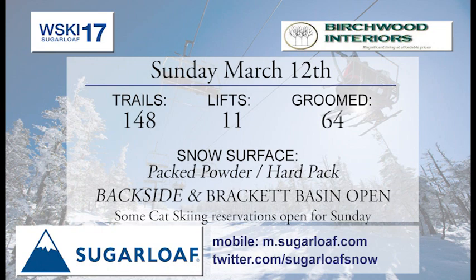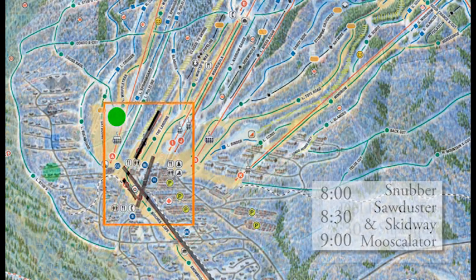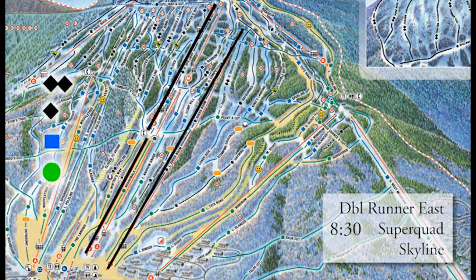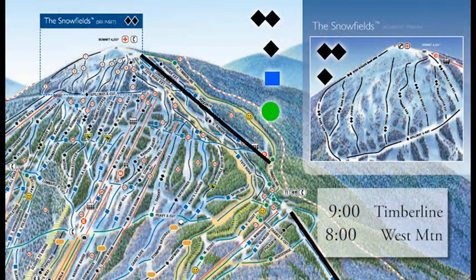We expect to have Snubber at 8 o'clock, Sawduster and Skidway at 8:30. Nine o'clock for Musculator, serving the beginner terrain at the base of the mountain. Also an 8:30 start for Double Runner East, Super Quad, and Skyline in the center part of the mountain. Over on the east side, 8:30 start for King Pine up high and Wiffletree down below — great family-friendly area off of Wiffletree. Nine o'clock start for Timberline from the summit, and 8 o'clock for West Mountain.